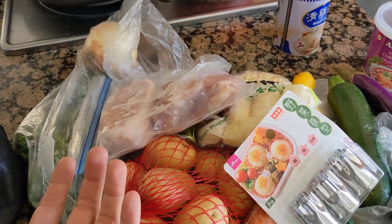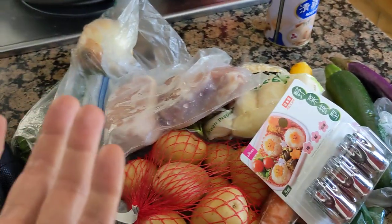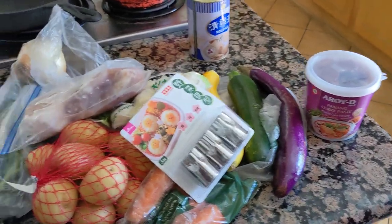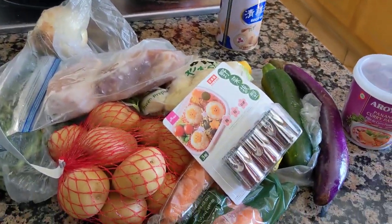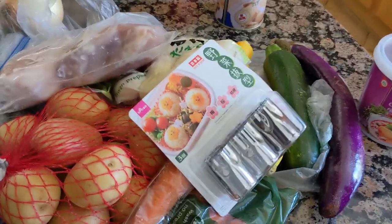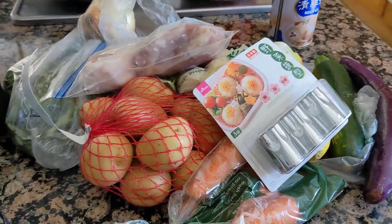So it'll be a Penang curry — actually Penang pork curry — yep, yay! With all the ingredients. As of this moment, no one knows whether they will get cooked or whether they will get eaten.